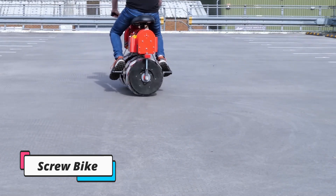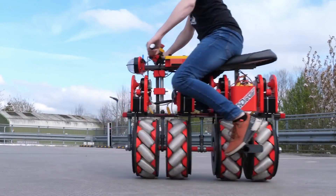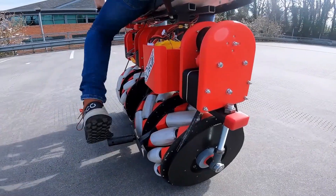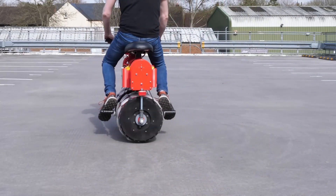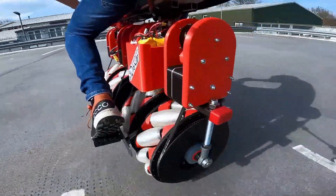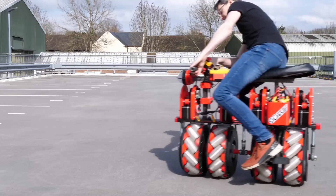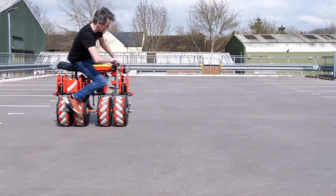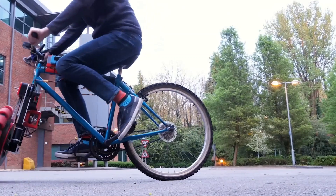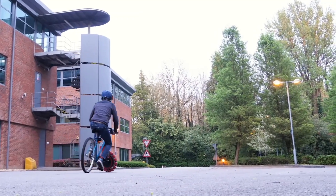Prepare to have your mind blown by the Screwbike, the wildest e-bike ever invented. Built by YouTuber and mechanical engineer James Bruton, it's a self-balancing, omnidirectional electric bike that defies convention. This engineering marvel features four 3D printed mecanum wheels, allowing it to move in any direction and turn on a dime. Powered by sophisticated O-Drive motors and a Teensy 4.1 brain, the Screwbike effortlessly glides sideways, performs drifting-style turns, and navigates with unparalleled agility.